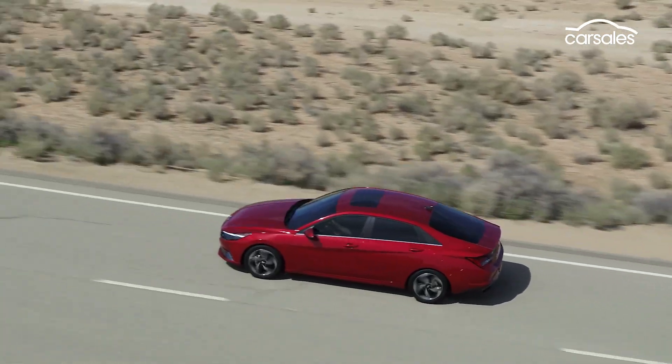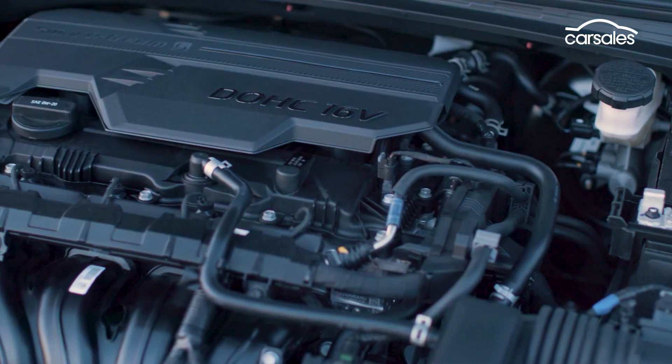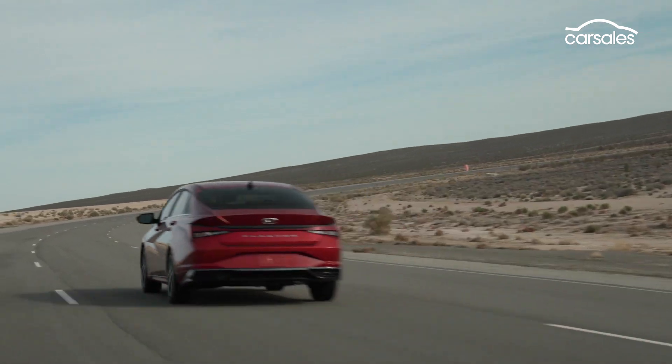Under the bonnet, Hyundai Australia has confirmed the car will get a new naturally aspirated two-litre four-cylinder, good for 109 kilowatts of power and 179 newton-metres of torque.